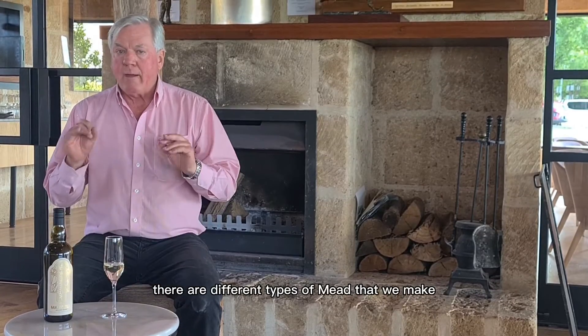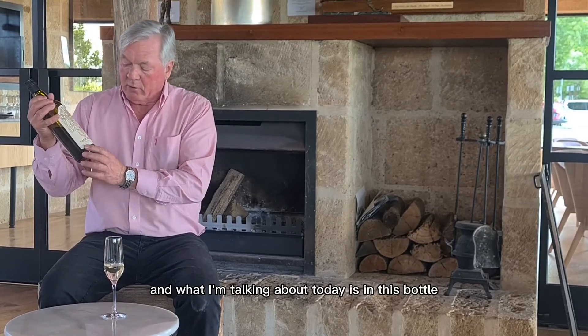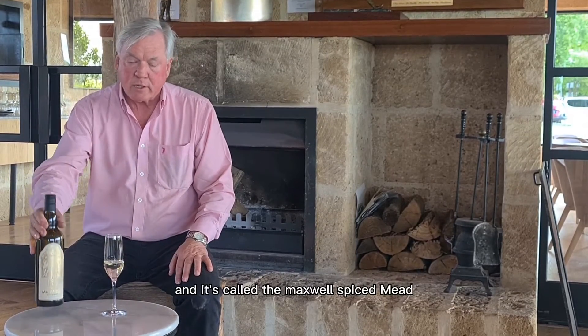There are different types of meads that we make. What I'm talking about today is in this bottle, and it's called the Maxwell Spiced Mead.